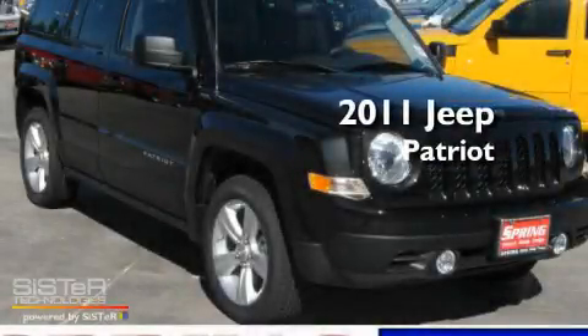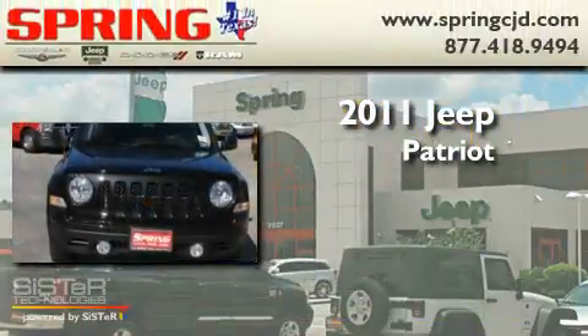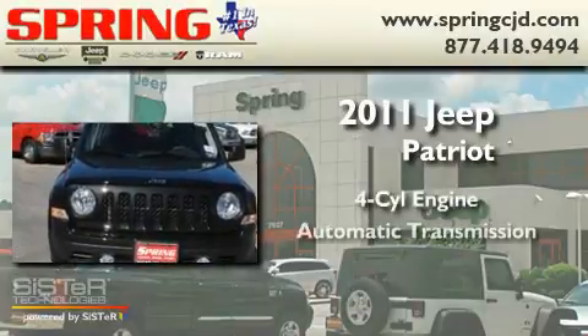This is a brand new 2011 Jeep Patriot. It has a four-cylinder engine and an automatic transmission.